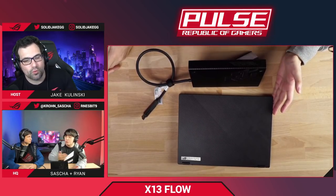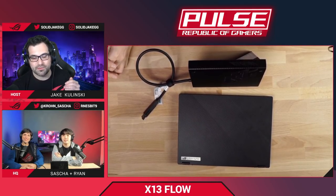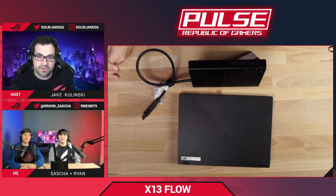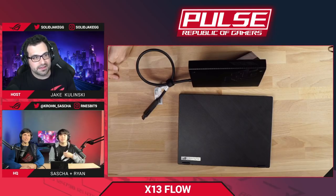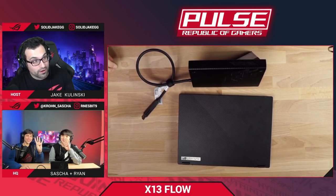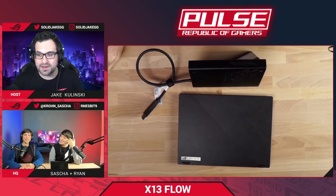The real appeal is the unique tech proposition: you get a super portable, lightweight machine you can use on a plane, then plug into the XG Mobile for desktop-level performance when you arrive. The XG Mobile also supports up to four external monitors, so combined with the built-in display, you could have a five-display setup.